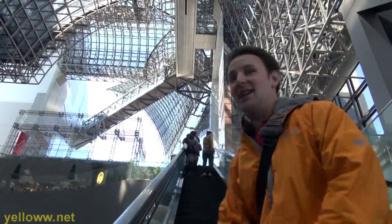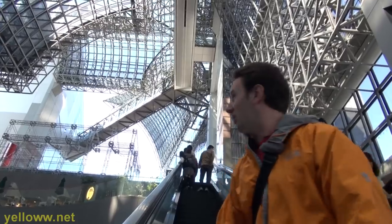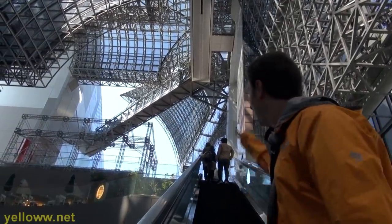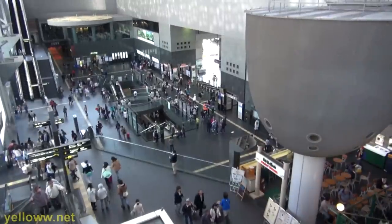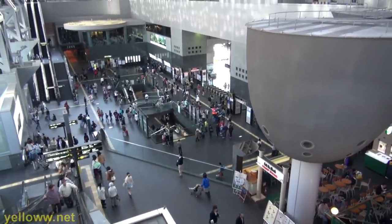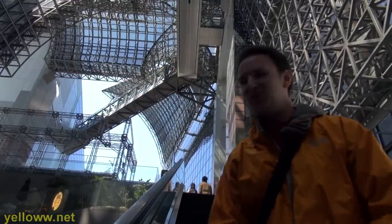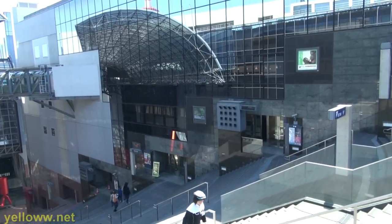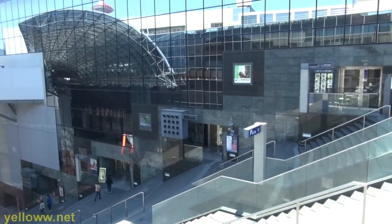One of the coolest things about Kyoto Station is the 12-floor escalator. It goes from the ground floor all the way up to the 12th floor, which is the restaurant floor of the station. It's pretty fun to go up, and even better to go down because there's an amazing view of the station. Ride it a few times — it's free. You can't go wrong with free. The escalator on both sides is flanked by the JR Isitan department store.